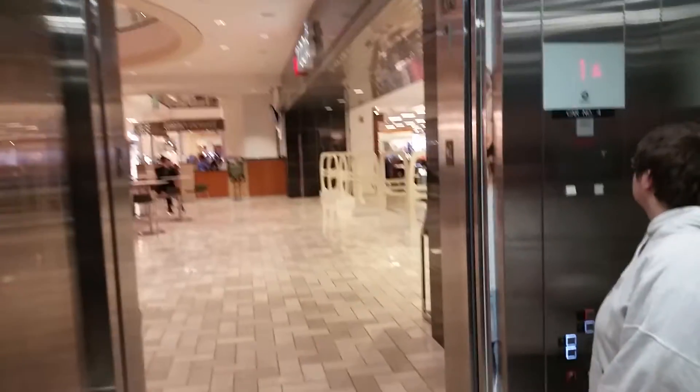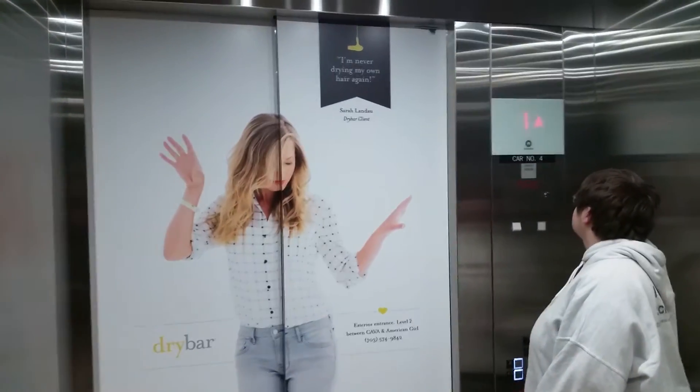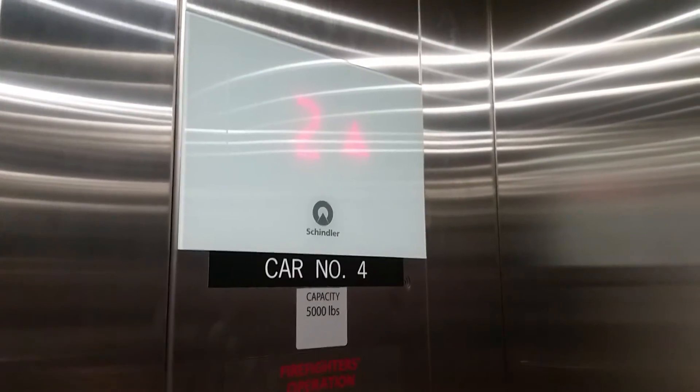All right, back up we go. Take a look at this indicator. I like how it has a chime, but it's just quiet enough.